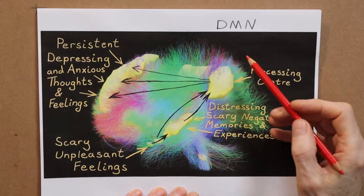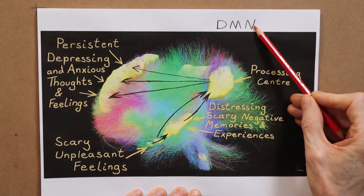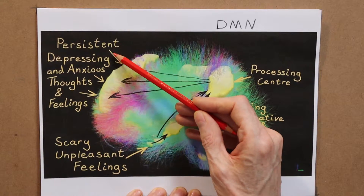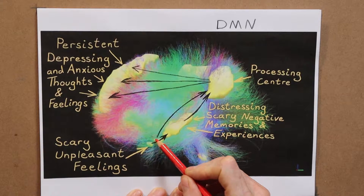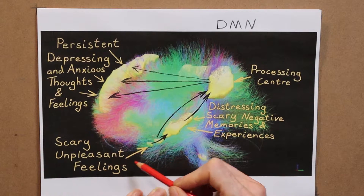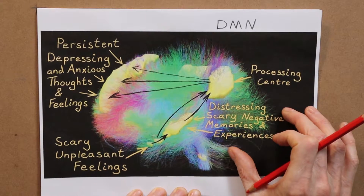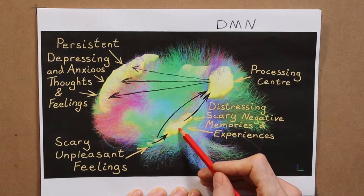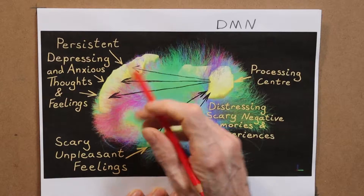If you remember from the last video, in the anxious brain there's overactivity in a network called the default mode network, which ends up bombarding the frontal cortex with persistent depressing and anxious thoughts and feelings. Basically, an overactive amygdala kicks off scary and unpleasant feelings, gains momentum with distressing and anxious specific memories and past experiences through the hippocampus, and this is then relayed via a processing center and bombards your cortex.